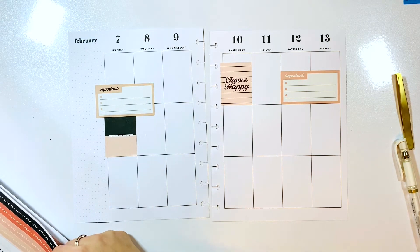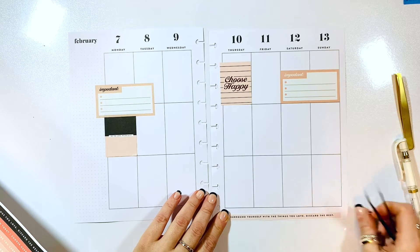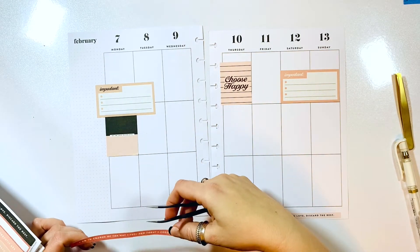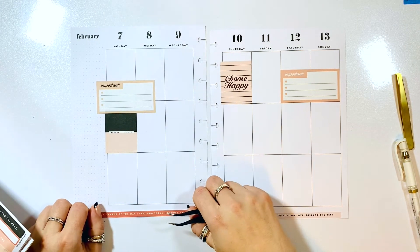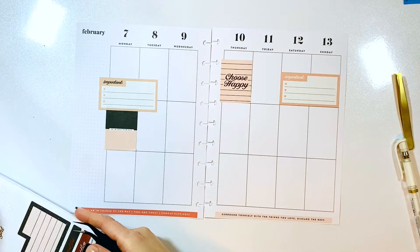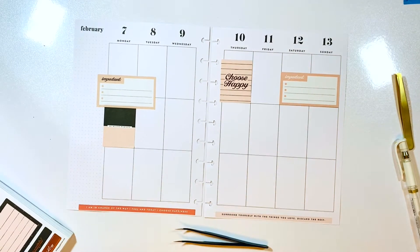I'm going to add a strip of washi — I love what these say. One says 'Surround yourself with things you love, discard the rest,' and the other says 'I am in charge of the way I feel and today I choose happiness.' One is in very pale and one is in an orange-peach tone. These are truly lovely and I love using little washi strips from the books in my spreads.